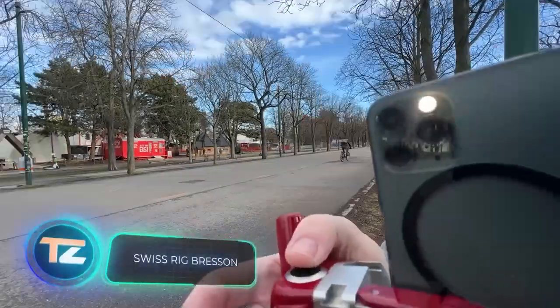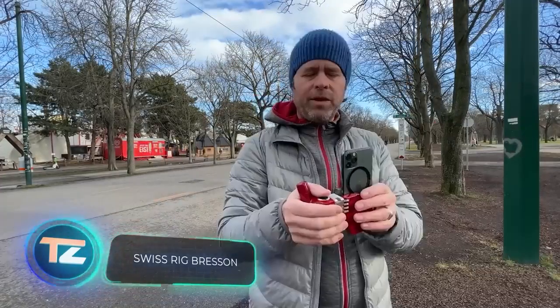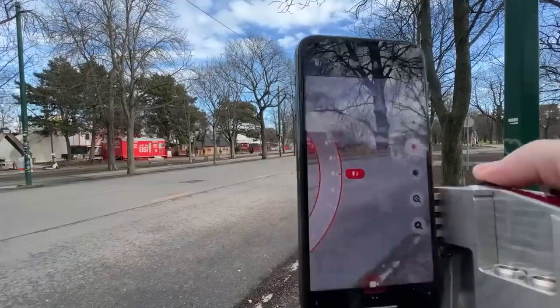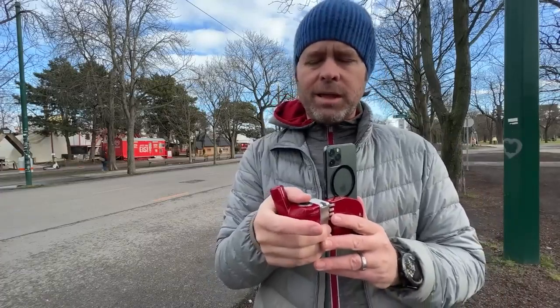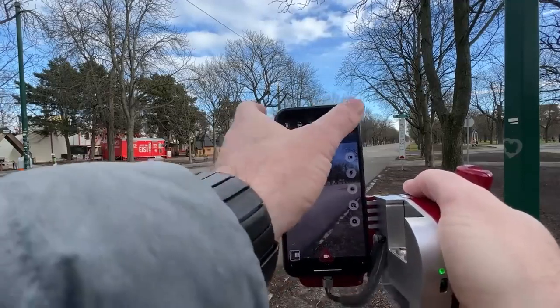If you're an iPhone user who frequently shoots videos, take a look at this accessory. It's the Swiss Rig Bresson, and it transforms your iPhone into a pro camera. This gadget features a built-in battery, a joystick, a multifunction button, and microphone ports. The creators offer multiple options for condenser microphones, and its design also makes it comfortable to hold. The basic Swiss Rig Bresson kit is priced at $1,275.